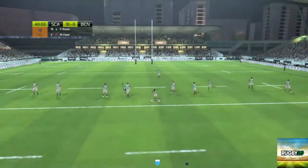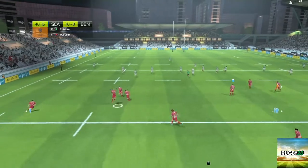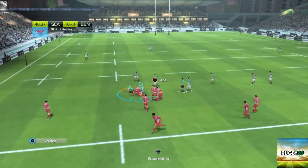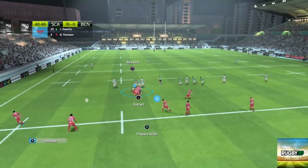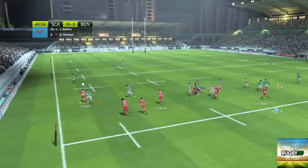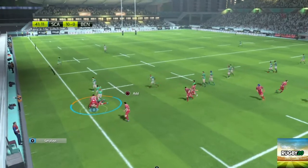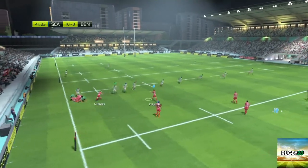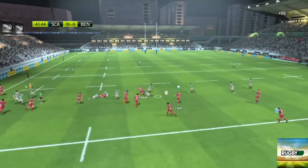Two changes at half time — we've changed our number eight and our open side flanker, number seven. Probably make a few more changes at the next break of play. That's when I've been looking to change my front row.